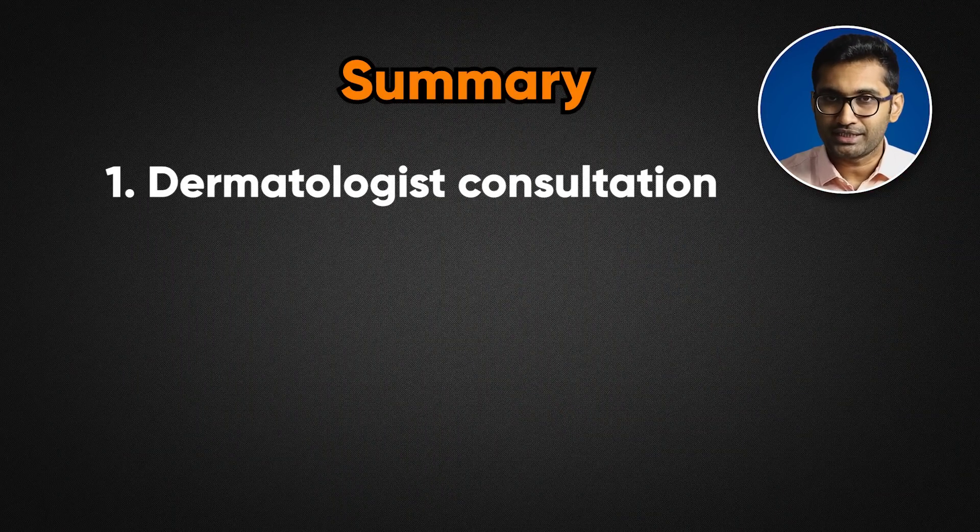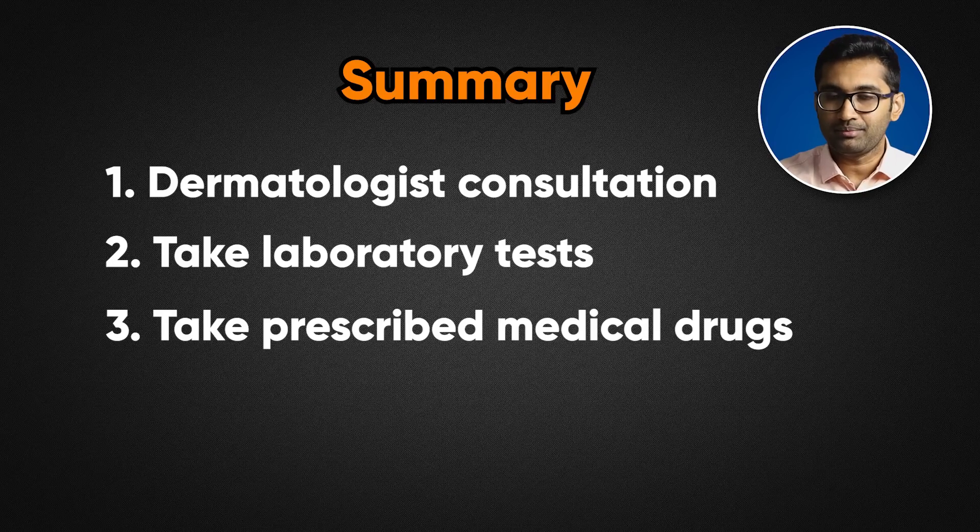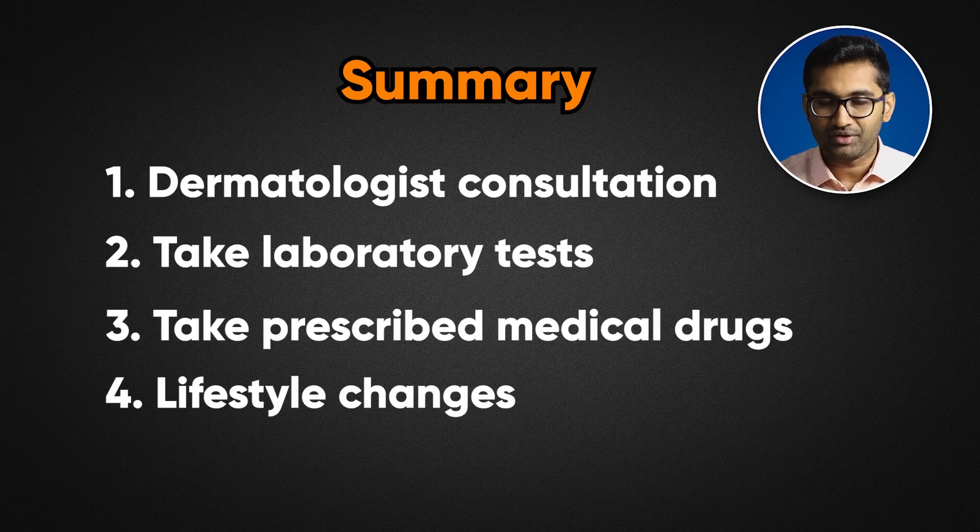If you have graying, get a dermatologist consultation, do a lab test, then start medications and lifestyle changes. Let's hope for the best. If your gray hair is completely genetic, that is a more solid challenge. Hair coloring is also a good option — there are natural, semi-permanent, and permanent types. Please comment if you want a detailed video on this. Thank you for watching.